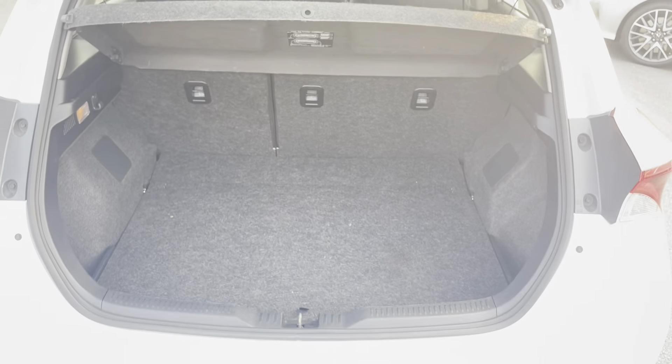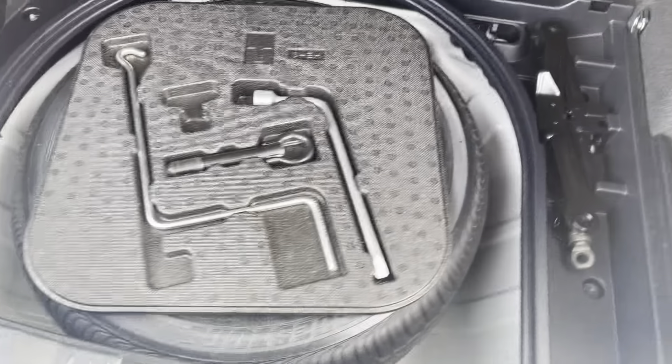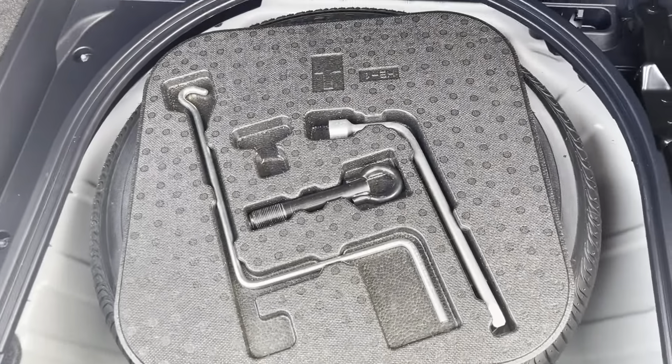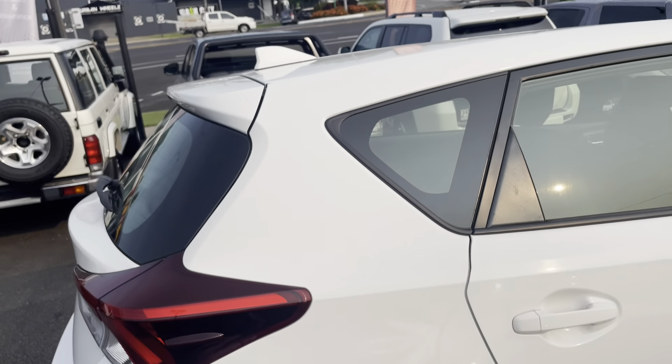I'll just give you a view of the boot as well. As you can see there's a lovely big boot space in the back, and once you lift up here you do have your spare tyre, your jack, and your tools that come with the vehicle — just in case of any emergencies with a flat tyre.